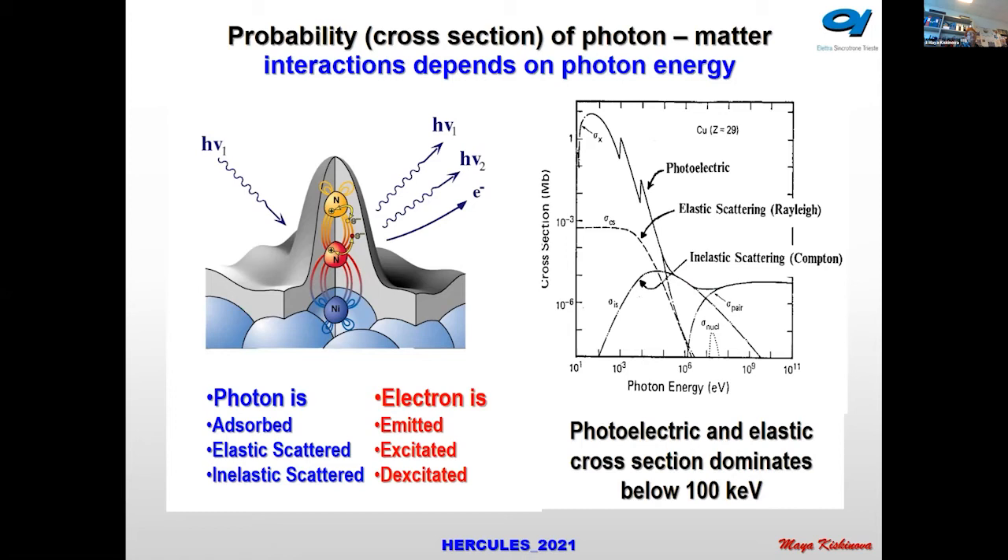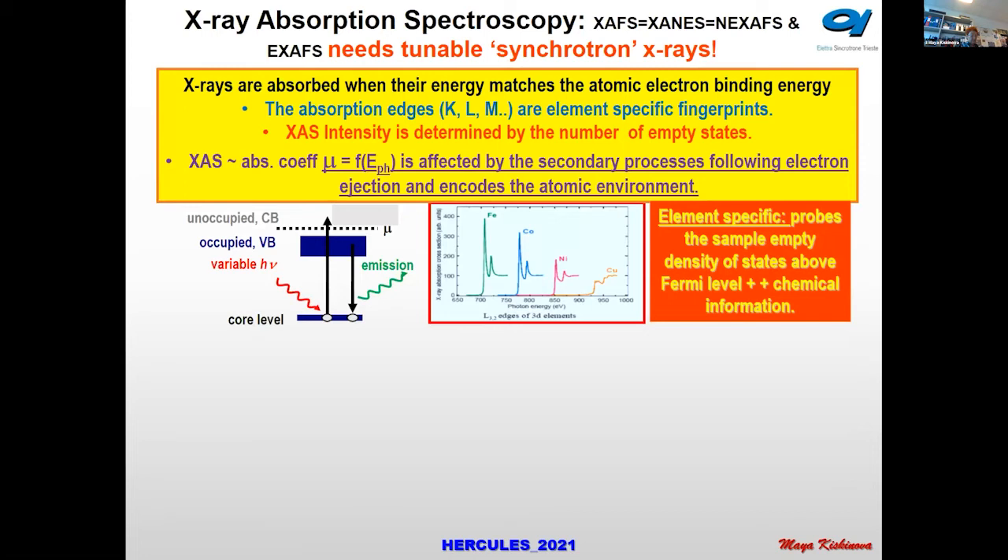Hard X-ray diffraction and fluorescence can be done with laboratory sources too, but it is not easy to change the photon energy in a continuously tunable mode. One of the most important spectroscopies we have thanks to having tunable sources is X-ray absorption spectroscopy.